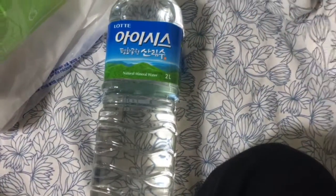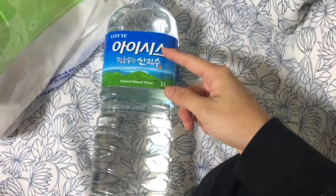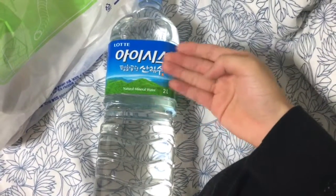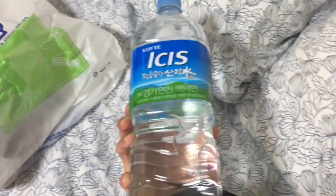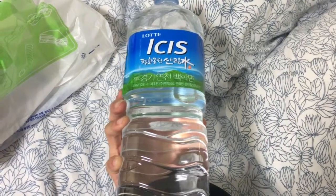Here's a bottle of water, also very similar to anywhere else. Look — the mountains and the sky, and the water has been distilled from nature itself. Isis. Put this aside.